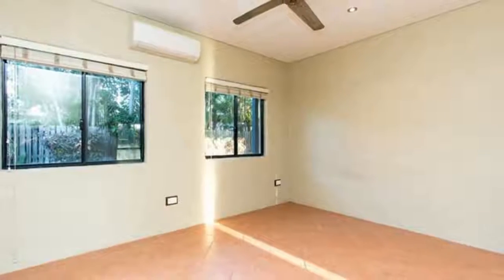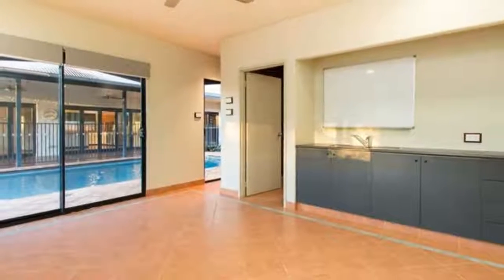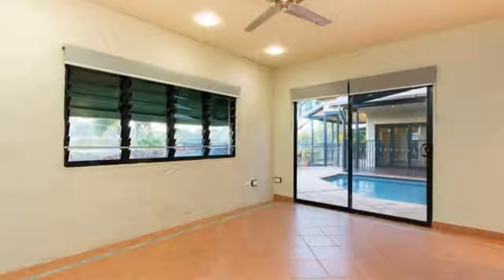The separate studio is perfect for a home business or can easily be turned into a relaxing guest house, with your choice of two bedrooms and bathroom, or one bedroom, a living area and a bathroom.